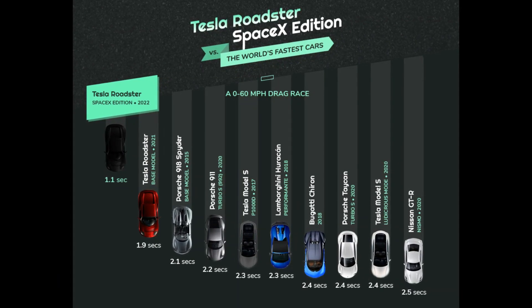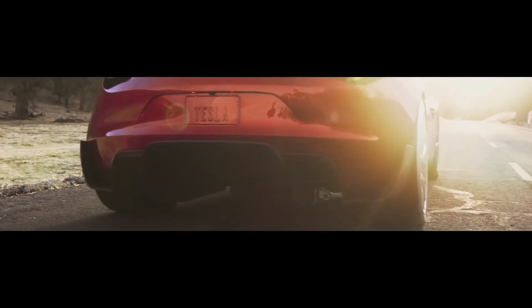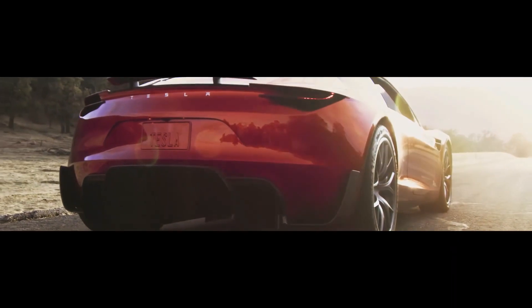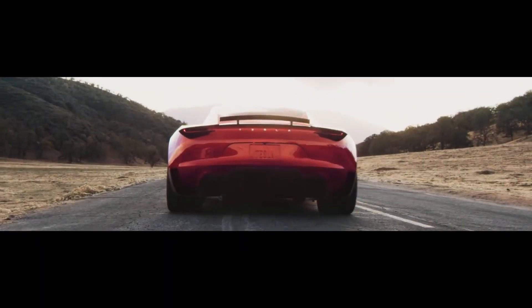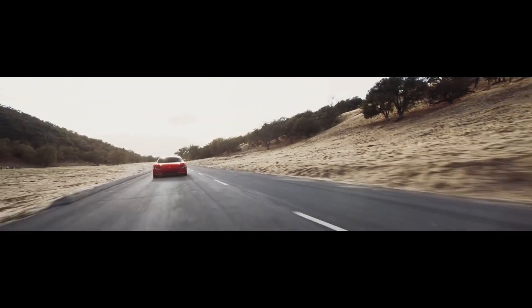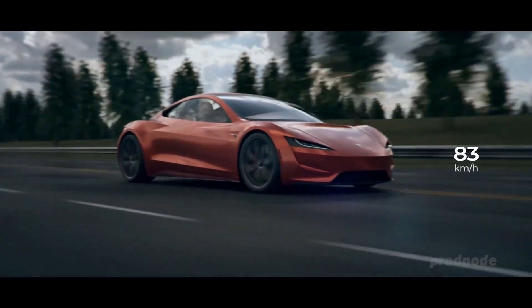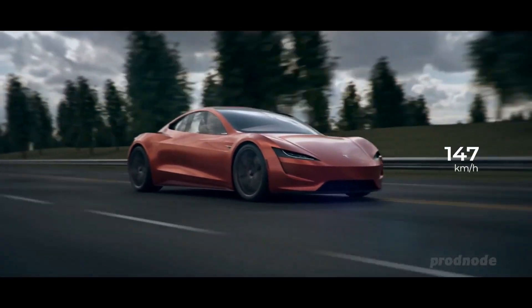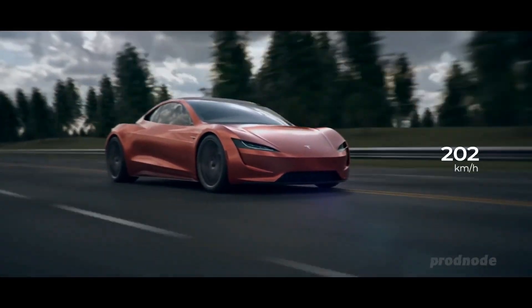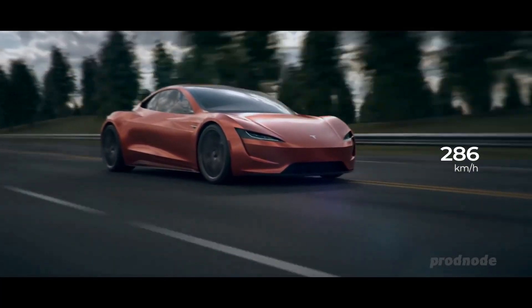Just how quick is 0-60 mph in just 1.1 seconds? It's certainly something you'll have to experience to comprehend, but this interactive tool compares it to the world's quickest cars. For a quick look at the top competitors, while the next-gen Roadster won't come cheap, it will be much less expensive than all of the world's fastest supercars. The regular Tesla Roadster is aiming to hit 60 mph in 1.9 seconds, which is already ridiculous enough.